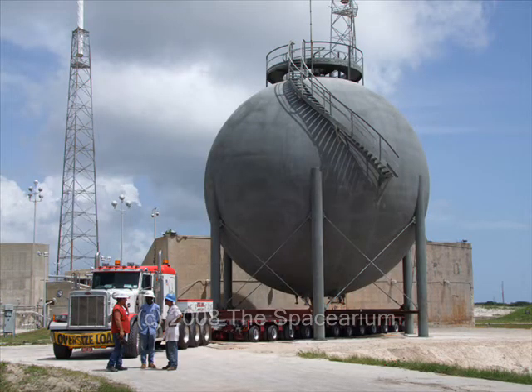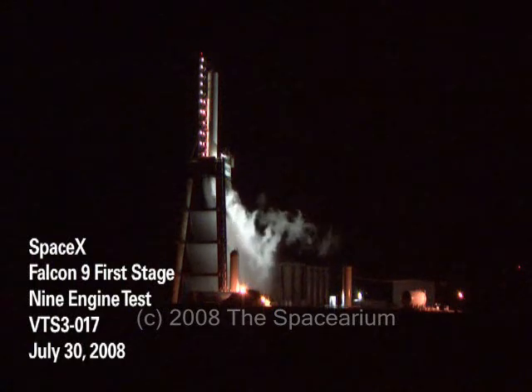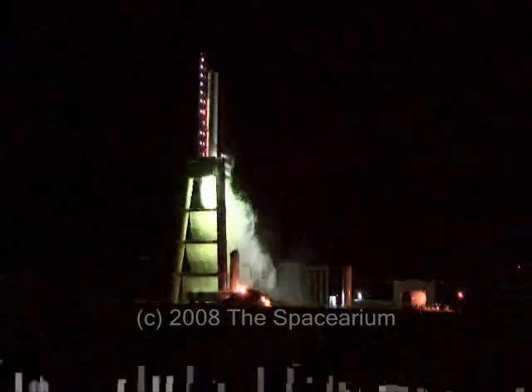Renovations include the installation of liquid oxygen and hydrogen storage facilities and construction of a hangar for horizontal pre-launch integration of the vehicle and satellite payloads. The first Falcon 9 is expected to lift off from Cape Canaveral sometime in the second quarter of 2009.